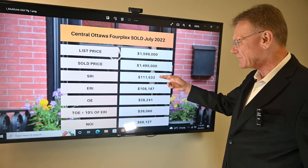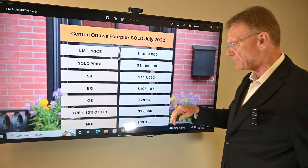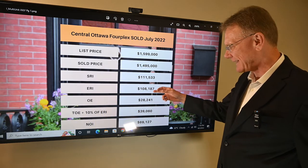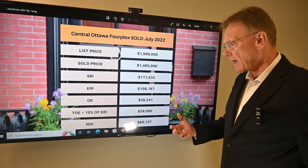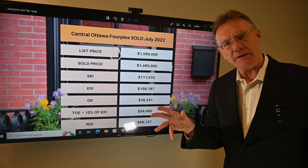It had a scheduled rental income of a little over a hundred and eleven thousand dollars. When we deduct three percent for vacancy and bad debt, that brings us down to an effective rental income of about a hundred and eight thousand dollars. The operating expenses on it were twenty-eight thousand dollars.